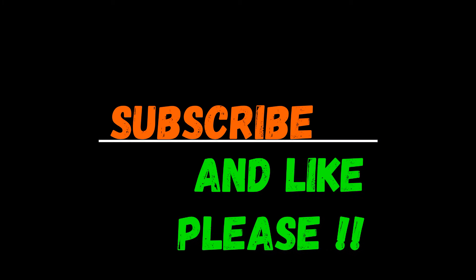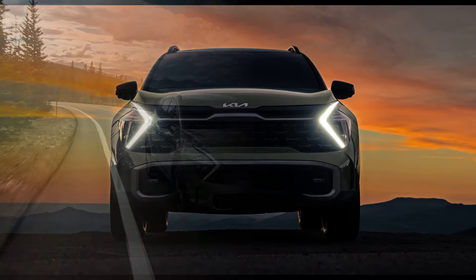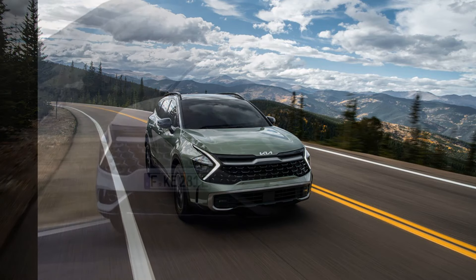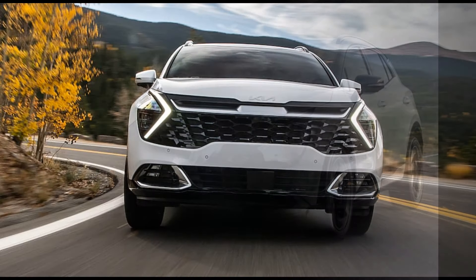The Kia Sorento is an SUV model produced by the South Korean automaker Kia. It was first introduced in 2002 and has undergone improvements and updates over five generations. Here are the general details about the Kia Sorento.